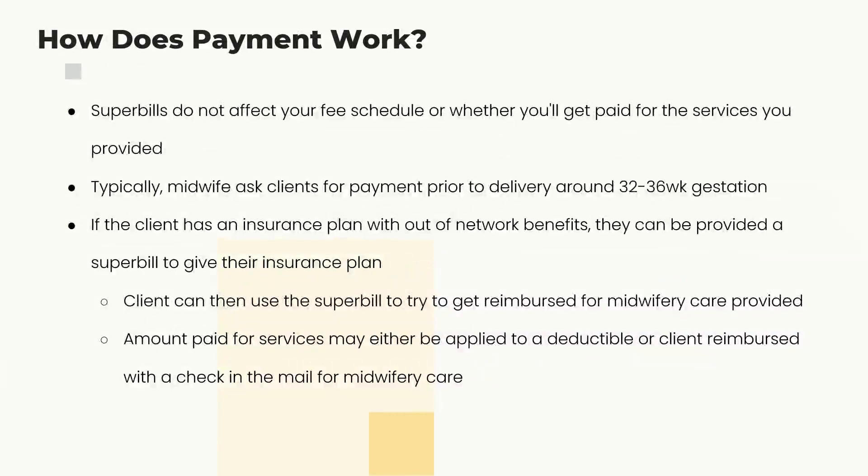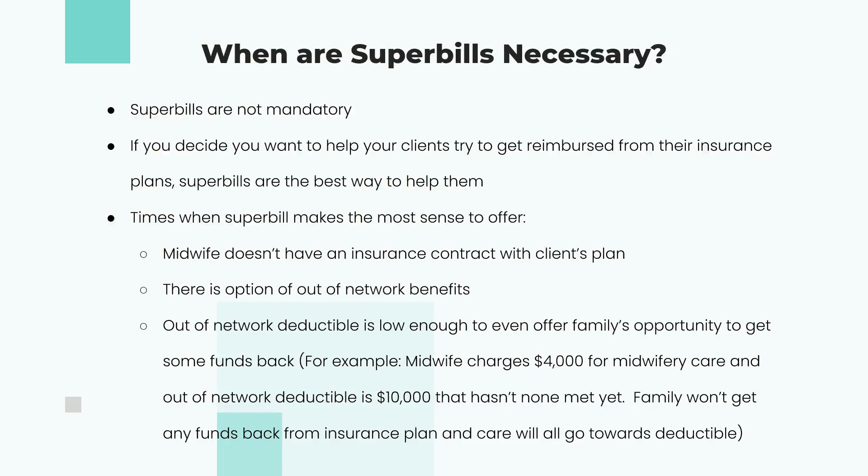How does the payment work? The super bill does not affect your fee schedule or your personal payment. What it does is allow a family with out-of-network benefits to try to get reimbursed from their insurance company. It's not mandatory — it's an above-and-beyond service that other midwives in the area may not be offering. The more we can get insurance to reimburse for our care, the more we'll be able to spread midwifery services.